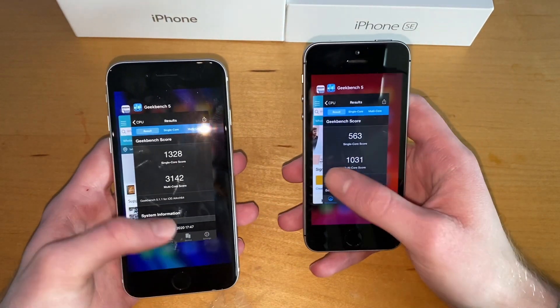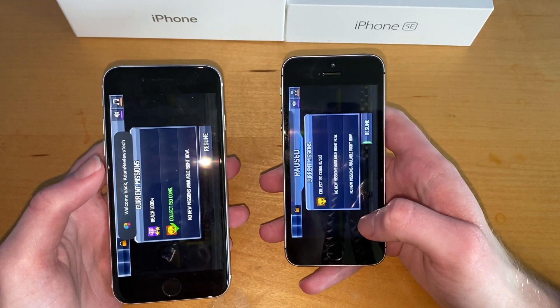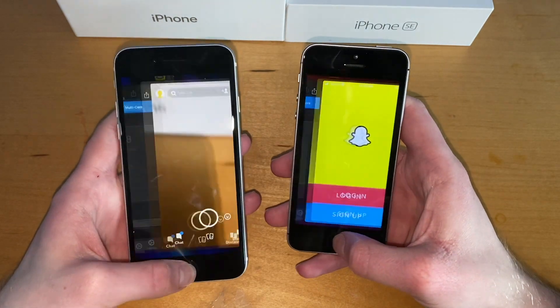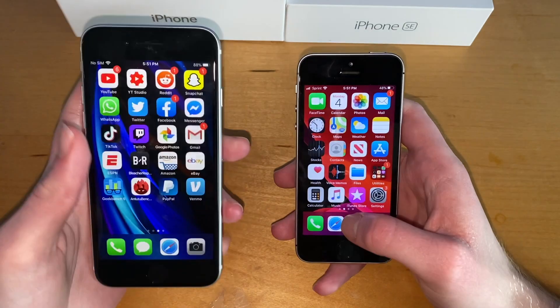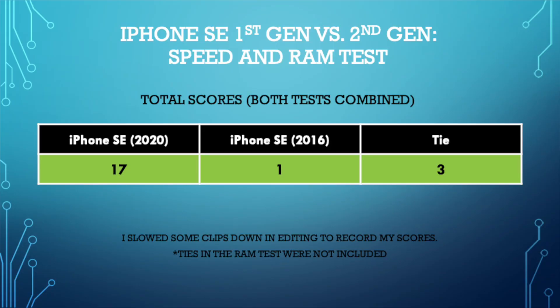Both stayed in — nice. Snapchat — stayed in on both. BR — overall pretty good. The SE 2020 definitely winning in the RAM test. Here's just a quick analysis: SE 2020 wins quite easily. There were only a few ties and only one win for the first gen in the boot-up test.